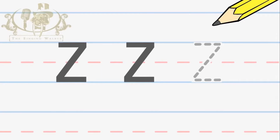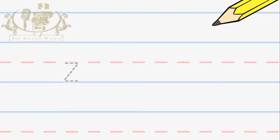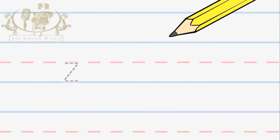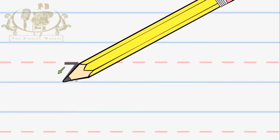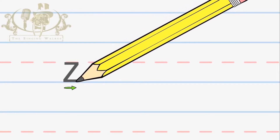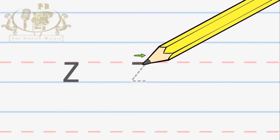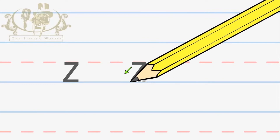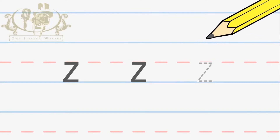Now, check if you did it right. Great job! Now we're going to write the lowercase Z — that's the small Z. Start in the middle and make a line across to the right. Next, make a line down to the left. Now, make one more line across to the right. Let's try that again: across to the right, down to the left, across to the right. Now you try. Check if you did it right.